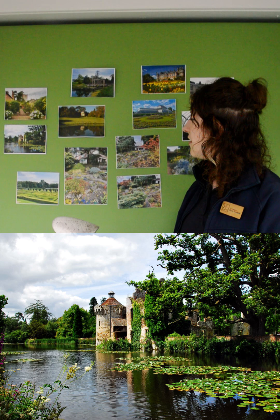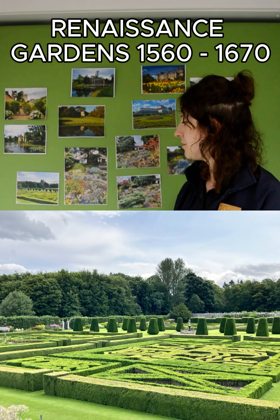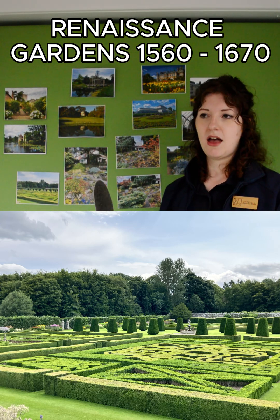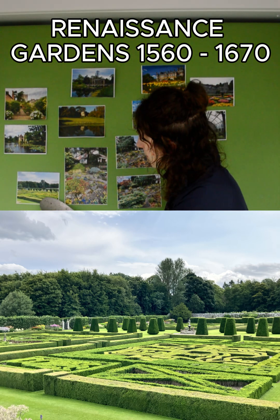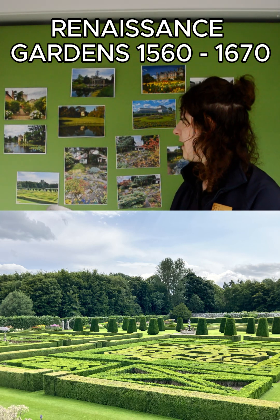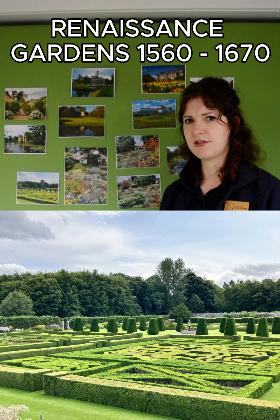Moving next to the Renaissance garden — I have a photograph taken from Pitmeddin Garden, which is very local to us just a bit further north. These gardens were based on French, Italian, or sometimes Dutch Renaissance gardens. They tended to be quite formal with a central axis, making things symmetrical and balanced. They would often have a parterre — little hedges, often box, tightly clipped into different shapes, sometimes like knots, planted with low-growing plants or different coloured gravels.